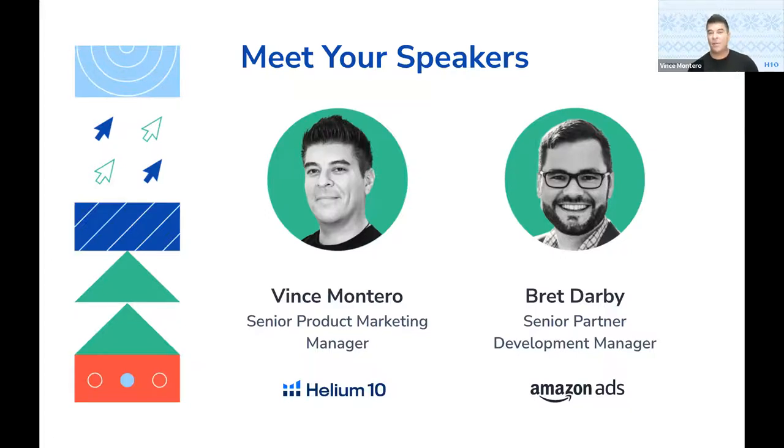Amazon has their yearly conference — first time in person the past couple of years — with lots of really great announcements. I actually had to add one thing in particular at the end of my slides because it was a really big announcement that Amazon made regarding sponsored display. I don't want to give too much away — I want you guys to stay on so you hear about what that latest update was from Amazon Ads. Brett, why don't you go ahead and take it away.